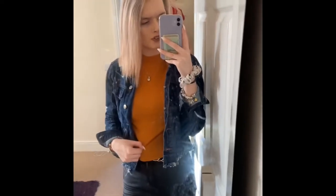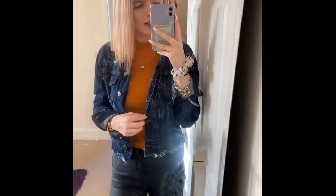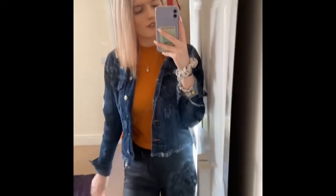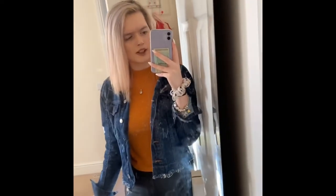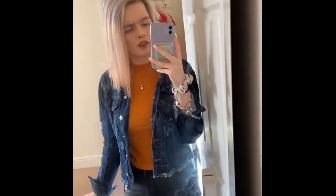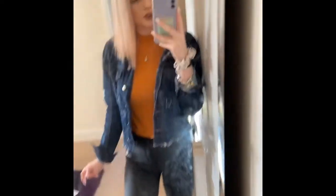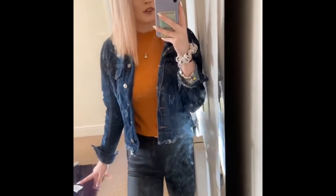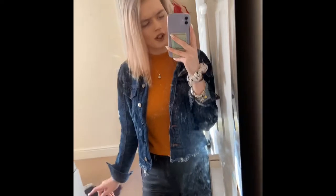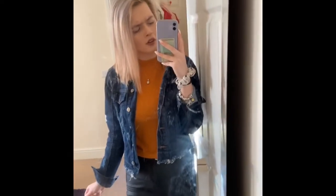Another outfit I'd go for is my mustard cropped long sleeve top with my denim jacket from Aberdeer that I live in, and then either my leather trousers or a pair of normal black skinny jeans. I don't know what I'd do with my hair but my makeup would be really simple — like a nude color lipstick. For shoes, I might wear my Adidas Gazelles or my black and white Vans. Let me know in the comments what shoes you think I should wear.